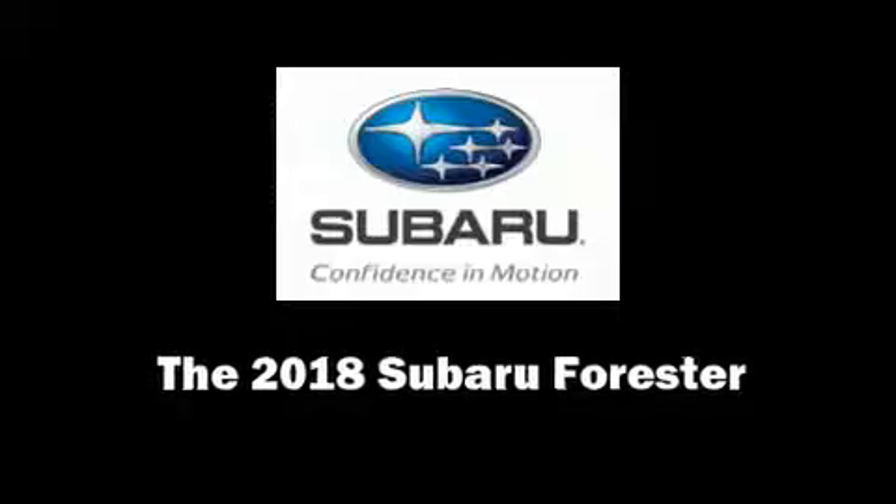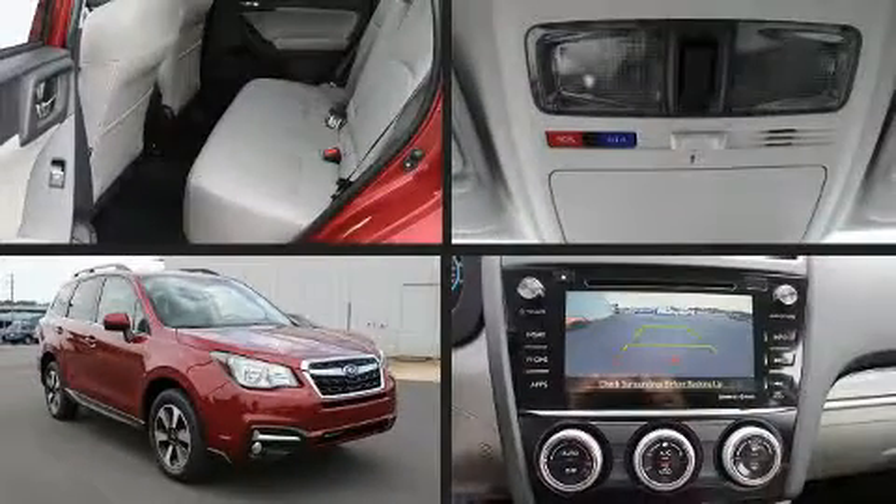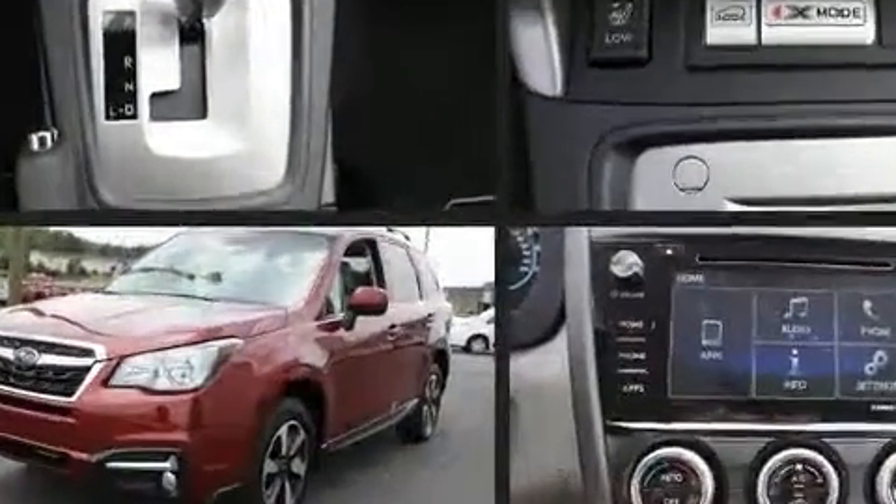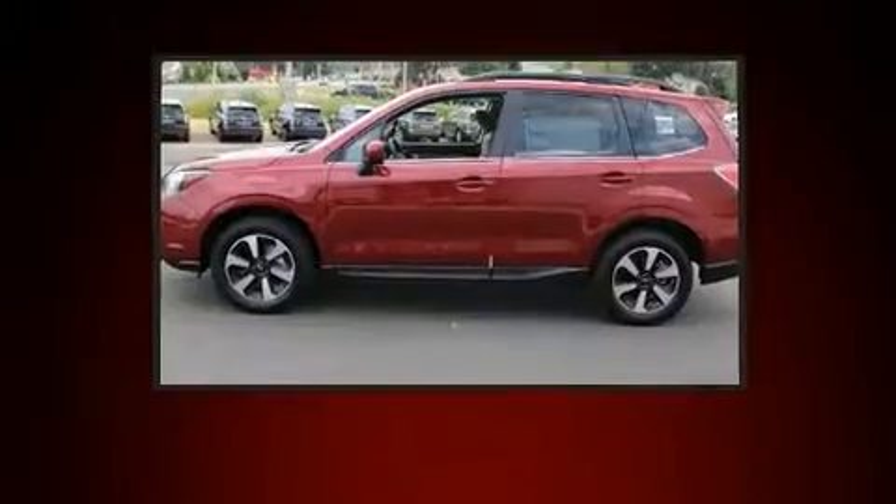Climb inside the 2018 Subaru Forester. Smooth gear shifts are achieved thanks to the 2.5 liter four-cylinder engine, and for added security, dynamic stability control supplements the drivetrain.